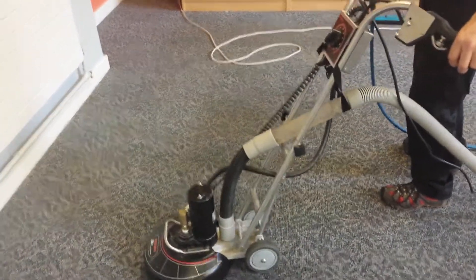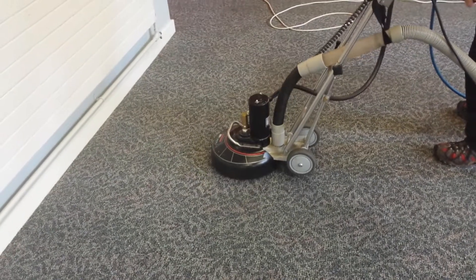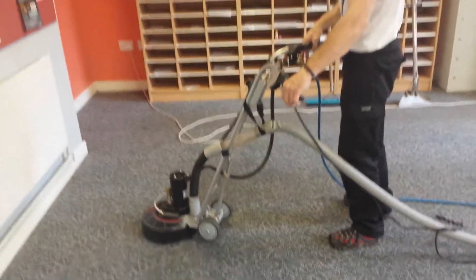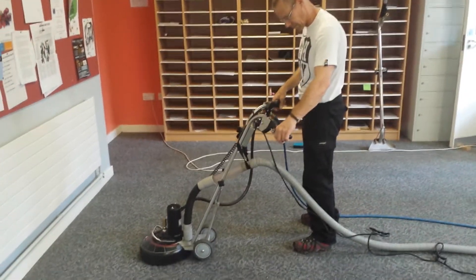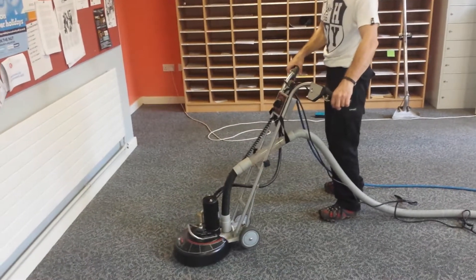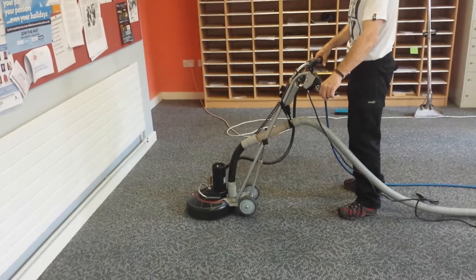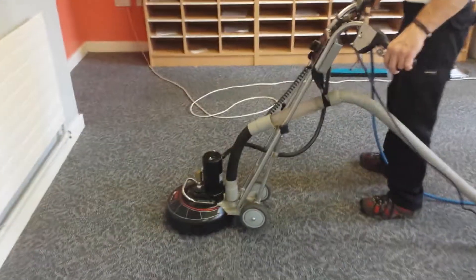Dave is using the Rotobac 360 because this is a very extremely dirty carpet. Dave is using a hot water extraction system. You can see Dave there working on the machine, going over it doing some wet passes and then some dry passes.